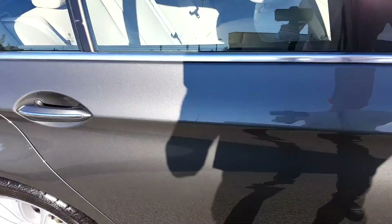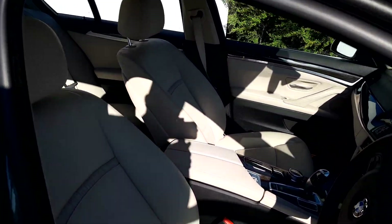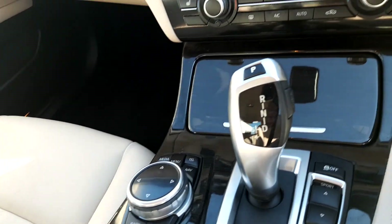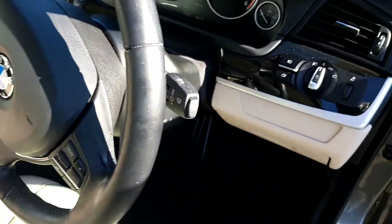On the inside of the car, the seats are an oyster leather material. It's automatic transmission and has a display screen for your radio, media, and navigation. It also has heated seats, leather steering wheel, automatic wipers, and automatic headlights.